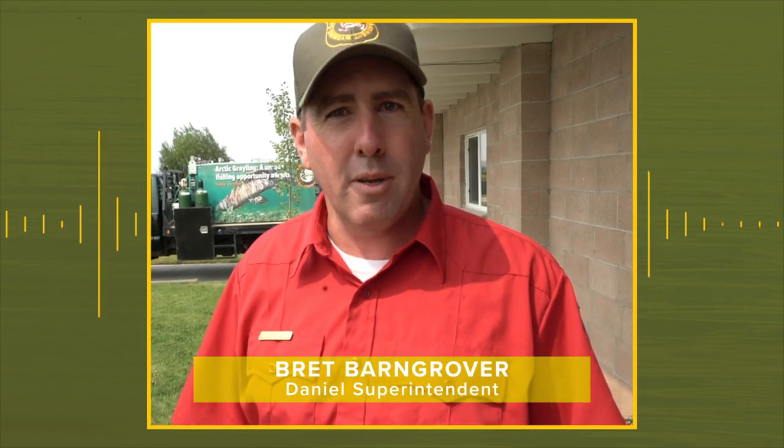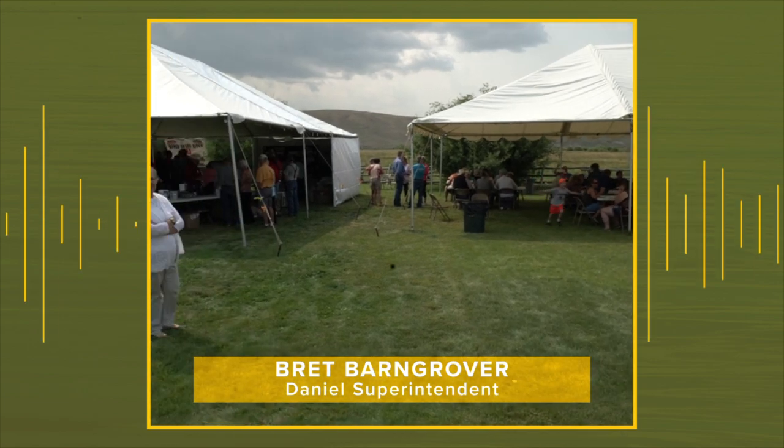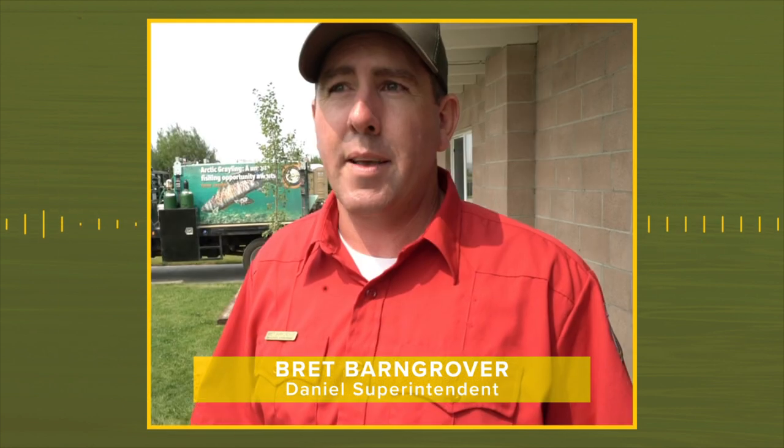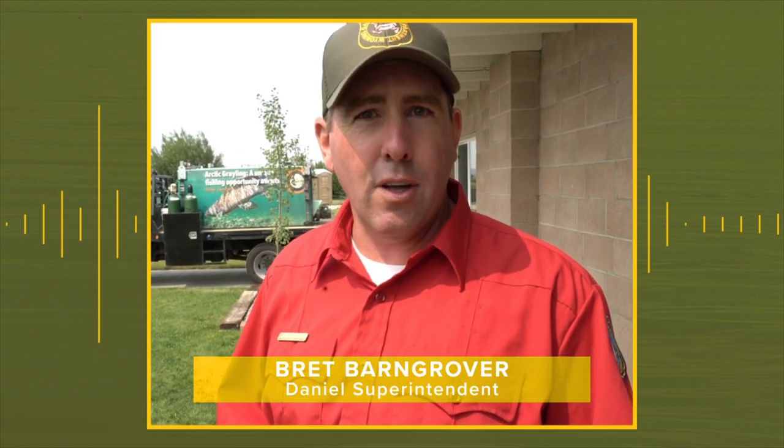We first got started in 1918. The first hatchery building was constructed. We've got a good turnout. We have landowners, the Pape family, and the Borough family here joining us. They played an integral part in the development of the hatchery.